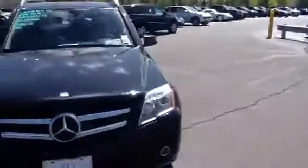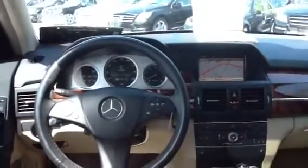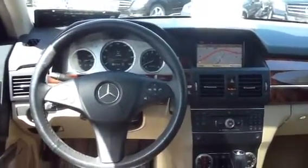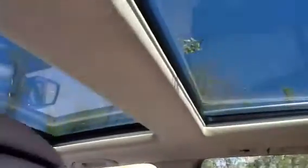Taking a look on the inside, we'll see it has the almond interior with the boar walnut trim. Nice beige interior, complements the black. Also, navigation, Bluetooth, DVD playback, iPod connection, voice recognition as well, dual climate control, heated seats. And one of my favorites is the panoramic sunroof.